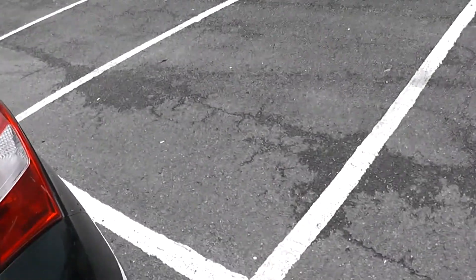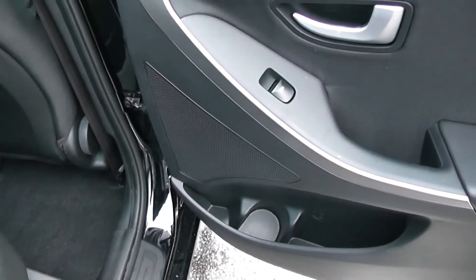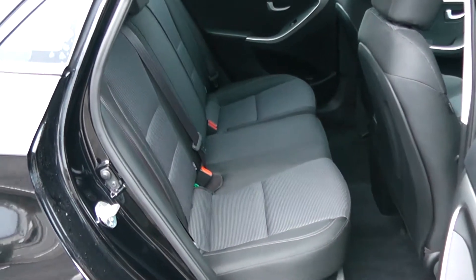Moving into the rear of the vehicle. Electric windows for the rear of the vehicle, speakers and storage down below. It's a black cloth interior running right the way through the vehicle, with three seats in the rear fitted with three-point seat belts and headrests, all equipped with isofix. Plenty of leg room in the back as well.